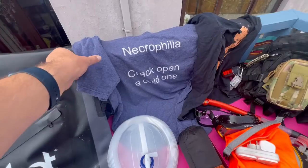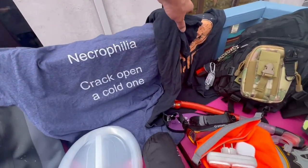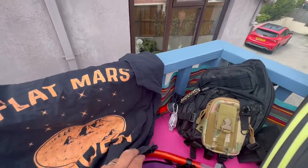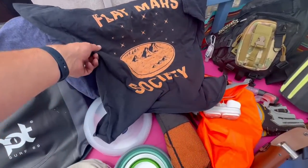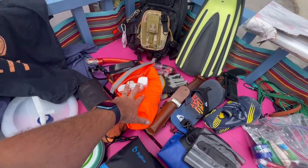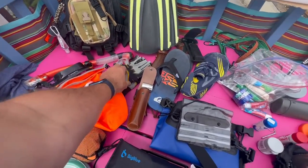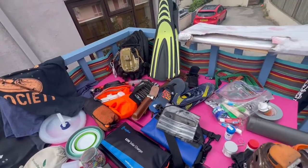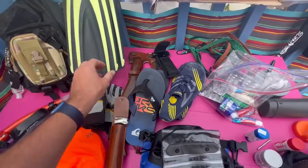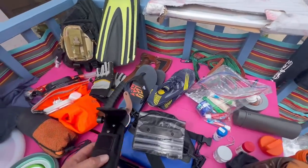Going to take a couple of t-shirts — that one just in case I find some cold beer, and that one so I can continue getting followers for my Flat Mars Society. We've got a mask, towel, adapters for charging everything if we find some power. Fins are very important for a mission — I've left the fins by the way, but they're essential.